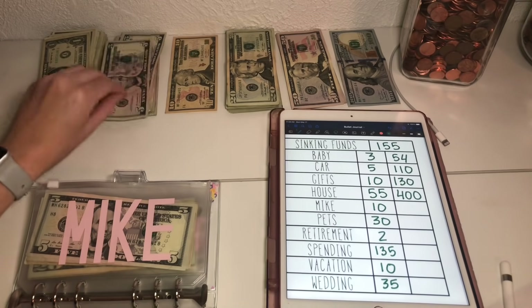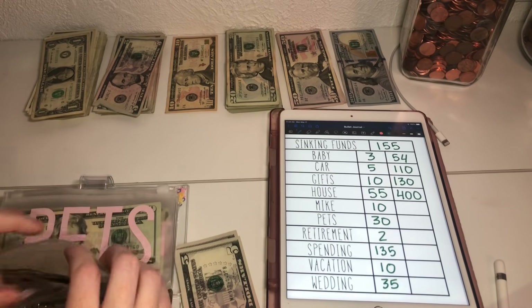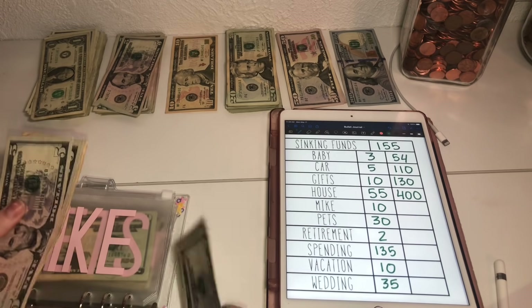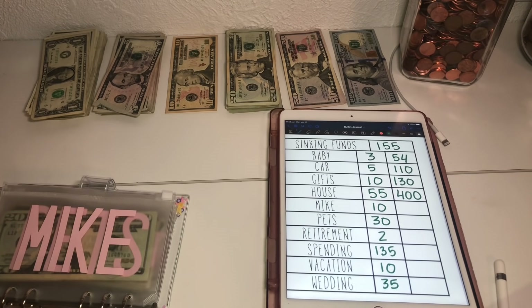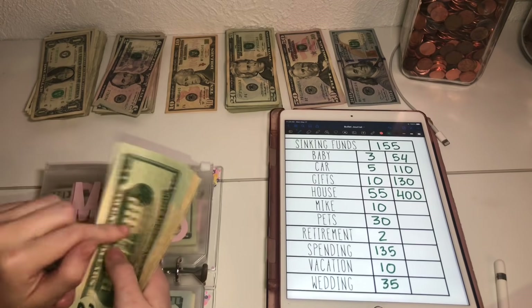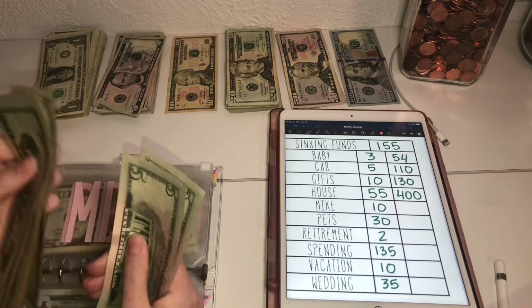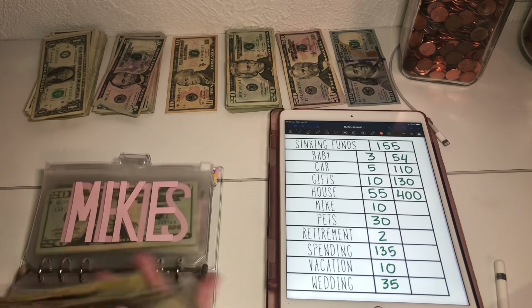Mike is going to get $10. I get a lot of questions like, 'Oh my God, your pets get this much and Mike only gets this much.' Mike has a job — my pets do not have a job, so I have to budget money for my pets. This is just for anniversaries or birthdays, which have both passed already. So Mike now has $105.